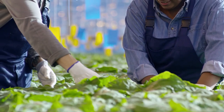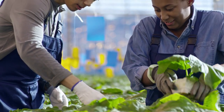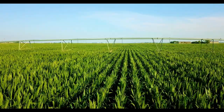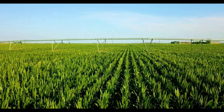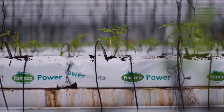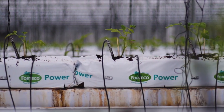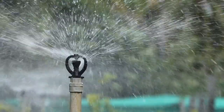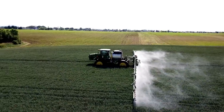Next up, crop care. Advanced technologies help us monitor every aspect of the growing crop. Using drones, sensors, and satellite imagery, we track plant health, soil moisture, and nutrient levels — all in real time. These insights let farmers make data-driven decisions, applying the right amount of water, nutrients, and pest control exactly where and when they're needed.